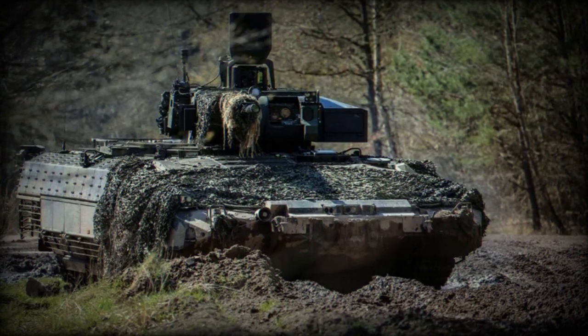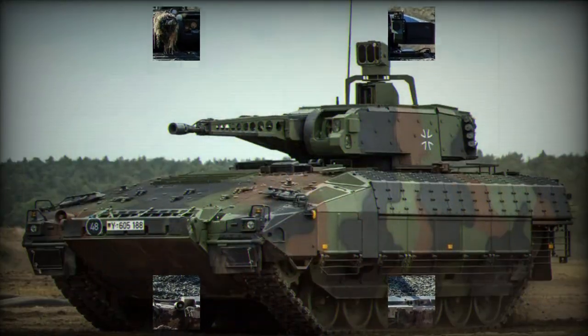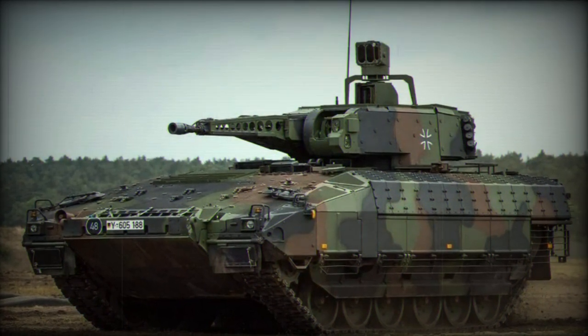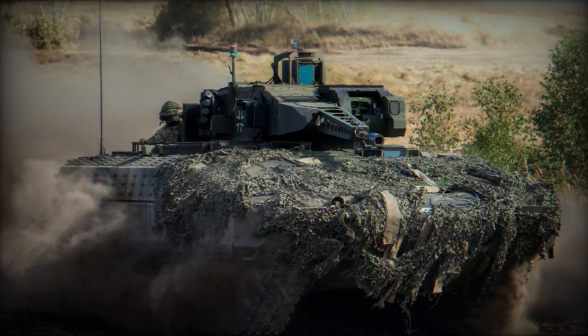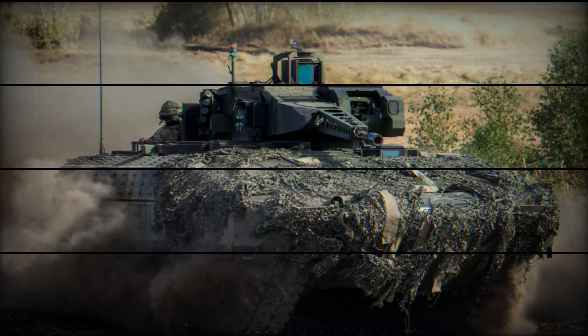The tests rigorously assessed whether the vehicle's drive components, including the engine, transmission, and suspension, could withstand the increased weight and associated stress. While intensive tests like these can result in some equipment damage, the primary goal is to push the technology to its limits for the safety and effectiveness of soldiers. Any issues identified during the tests will be carefully examined and addressed.